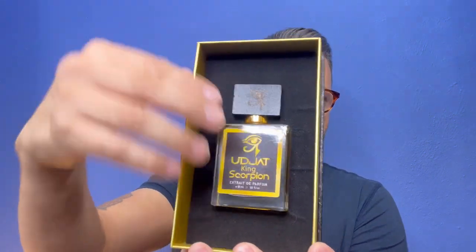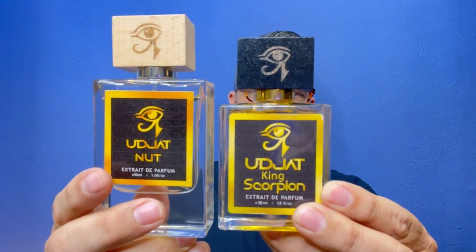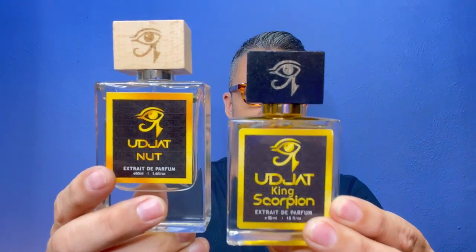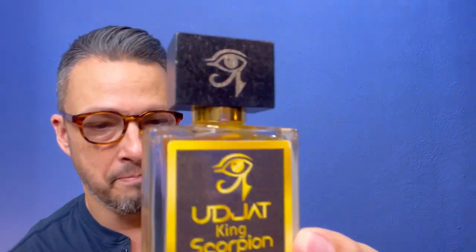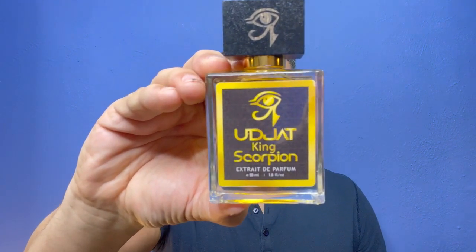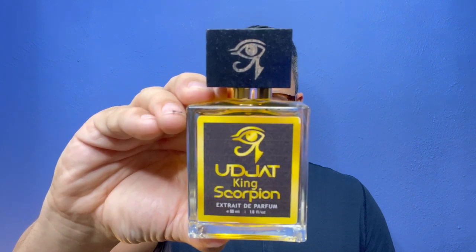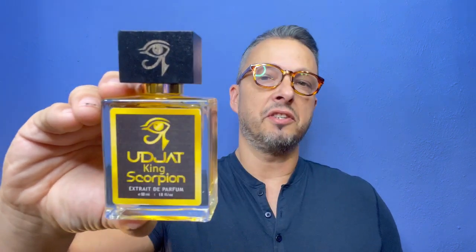Right out of the gate, one of the things I can tell already is the presentation of the box and also the bottle. The bottle is different from the previous one — I'll do a side-by-side comparison. I love the new bottles. This one is a little bit shorter, still the same ml, and I love the black cap. That black cap gives it a nice sleek, sexy look. This is an extrait de parfum and, being handmade, this is going to cost you around $75.